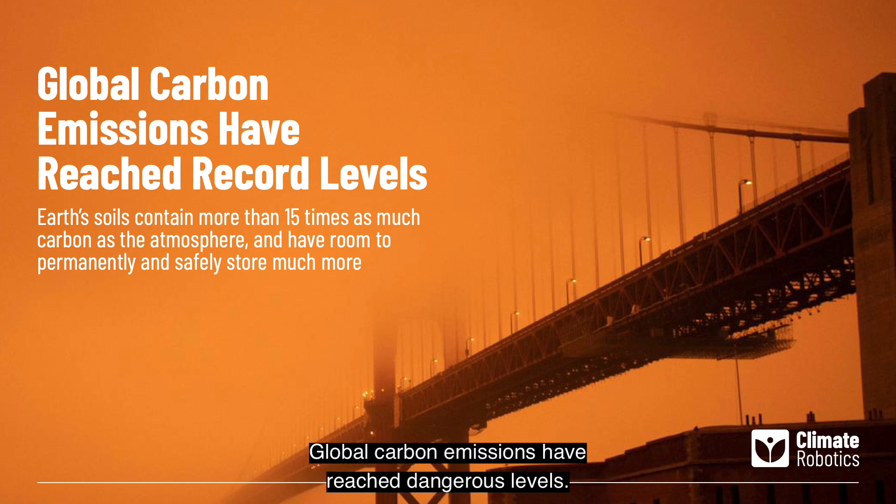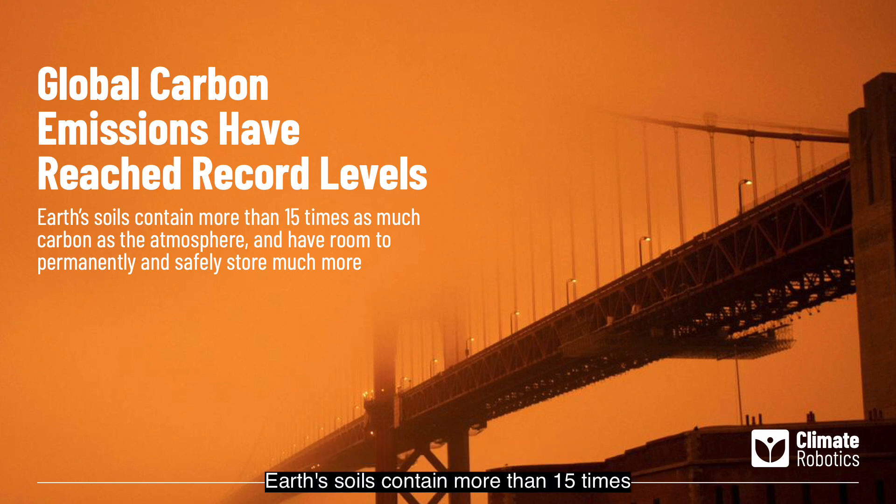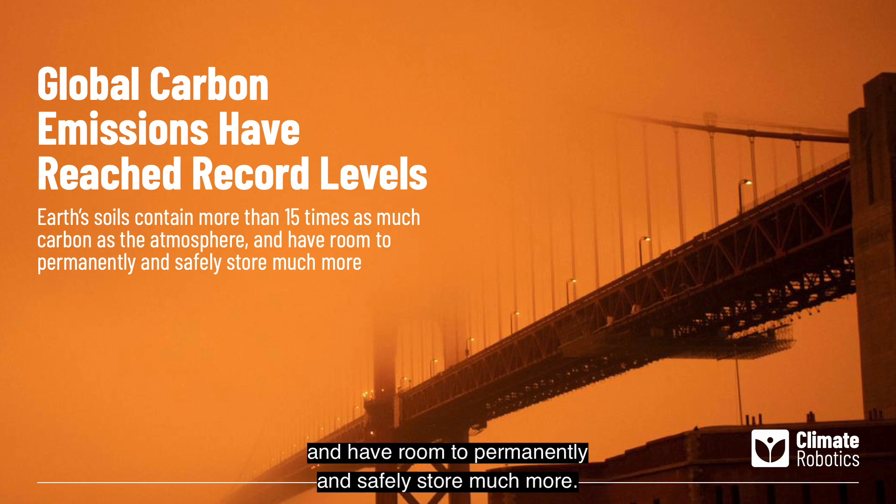Global carbon emissions have reached dangerous levels. Earth's soils contain more than 15 times as much carbon as the atmosphere and have room to permanently and safely store much more.